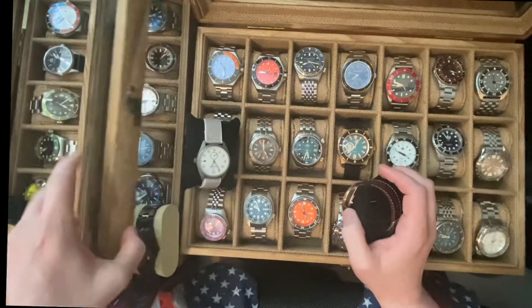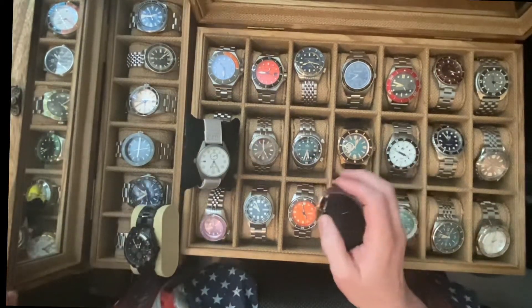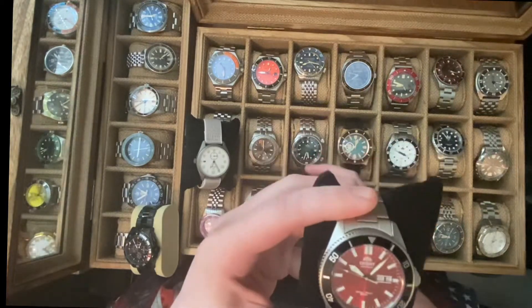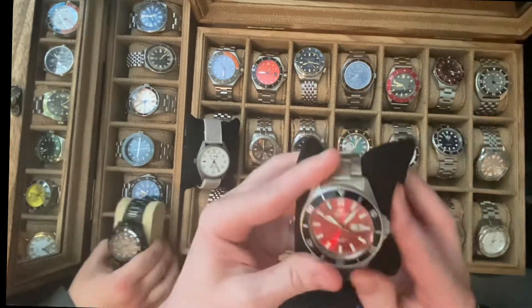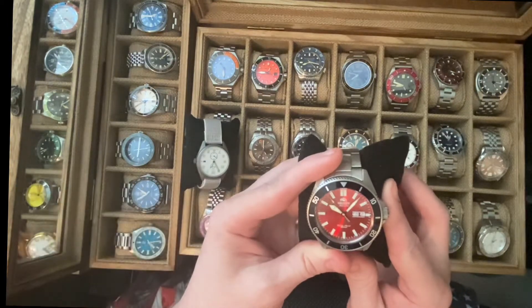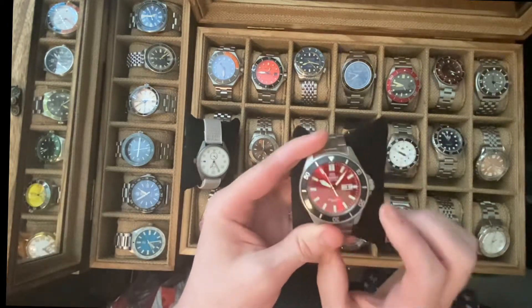Do you want to pick another one? This one. He chose the Orient. Why do you like the Orient? Because it's red inside and it has black. The red and the black — okay, that's cool.